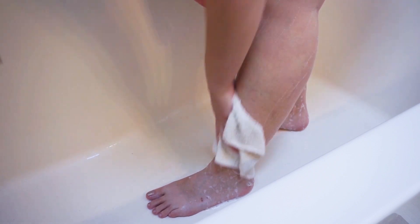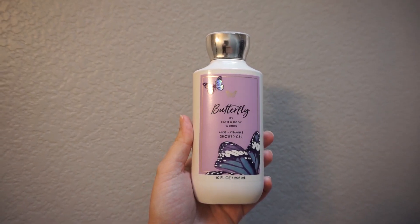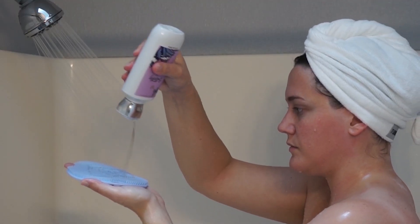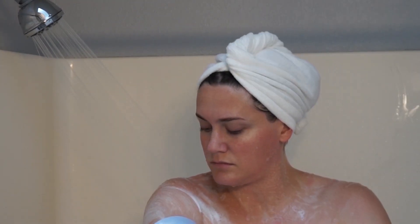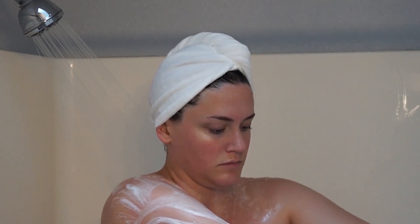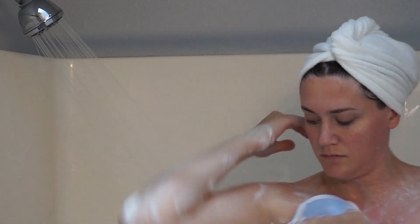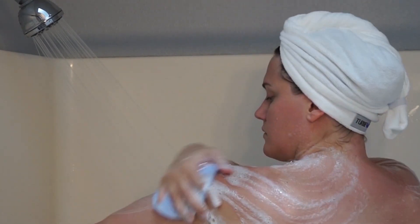And then after that, you guys know I like to double cleanse. So I'm going in with my Bath & Body Works Butterfly Body Wash on this Kaya Silicone Body Scrubber — I'm currently obsessed with both of these. The Butterfly scent from Bath & Body Works just has my heart right now; it's such a clean, lovely, floral, fresh scent. And this Kaya Silicone Scrubber has the amazing quality of being able to lather your body wash really, really well while also super gently exfoliating. So I'm getting a little exfoliation all over the body, and then I'm going to rinse off and get out.